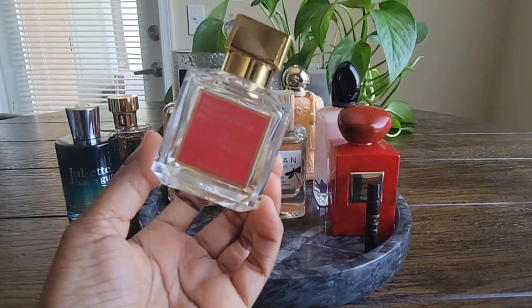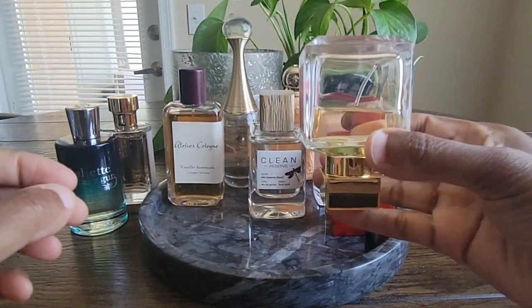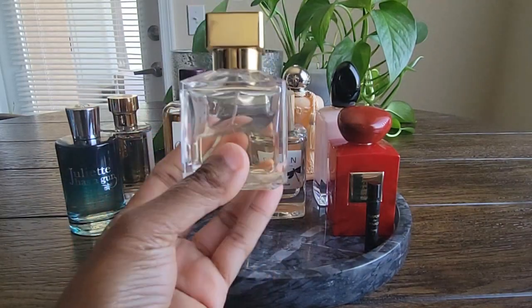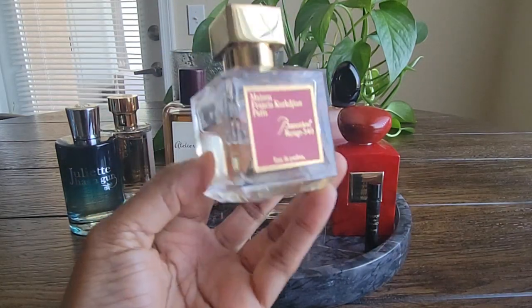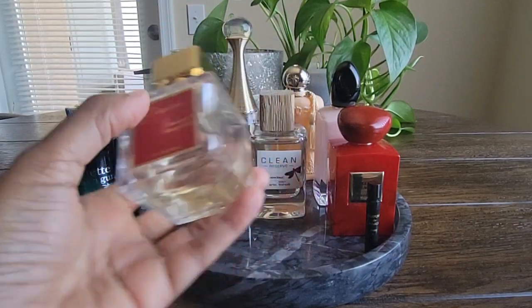Baccarat Rouge. I definitely got some wears out of this — I put a little bit more of a dent into it. This is another easy reach for me and definitely one of my favorite perfumes. I wear it any day for any occasion and I like to layer it with other things. I will definitely continue to wear this throughout the spring and summer months.